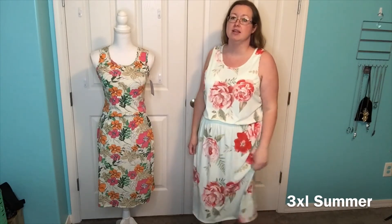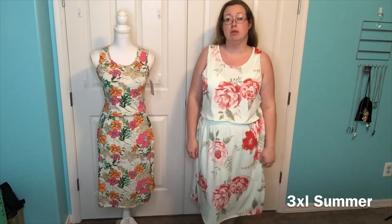Let me grab the 3X. If you are wanting a super flowy, comfy dress, you can go up 3. It's definitely bigger than I would ever personally want, but I do know a lot of ladies that actually prefer a very flowy look. You can toss on a Caroline, a Sarah, a Shirley, or a Lindsay — any of those things and it would look fabulous. Also a jean jacket would be really, really cute too.